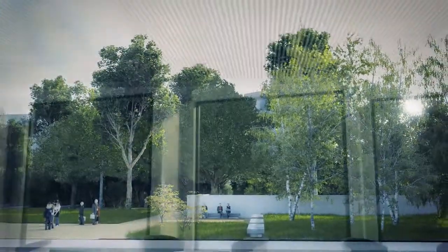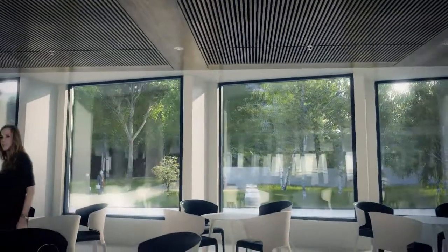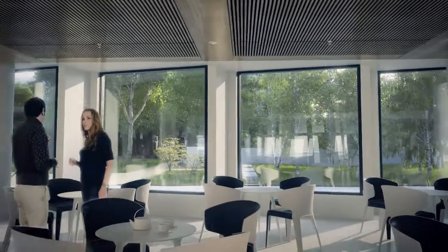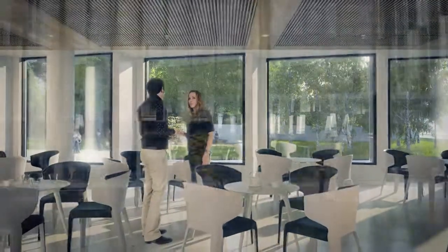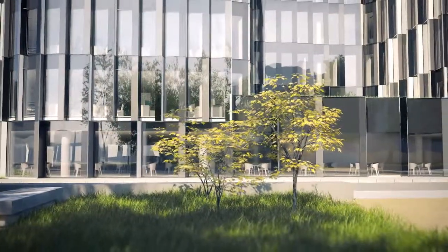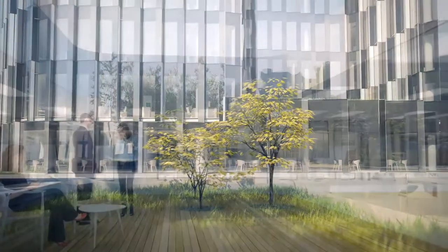Greenery and plants also help to create a unique atmosphere, from the view over the park visible from the restaurant area and cafeteria to the interior patios offering additional light to the upper floors.